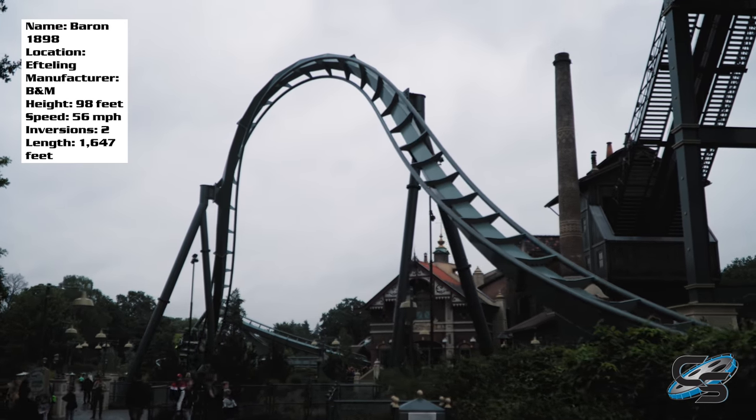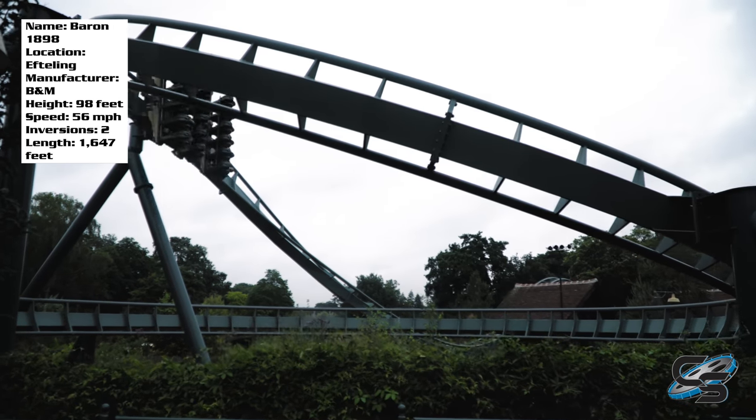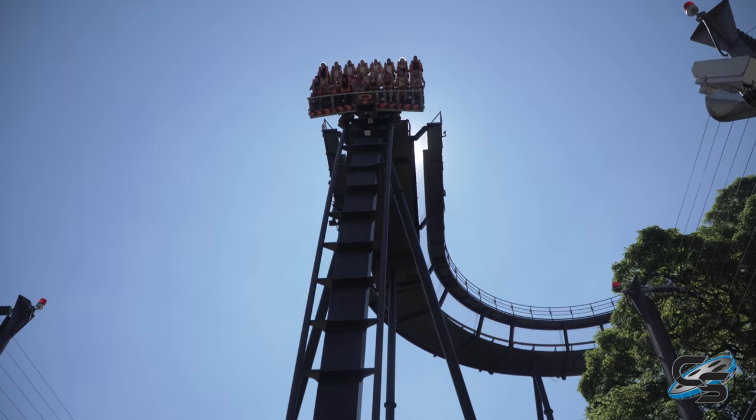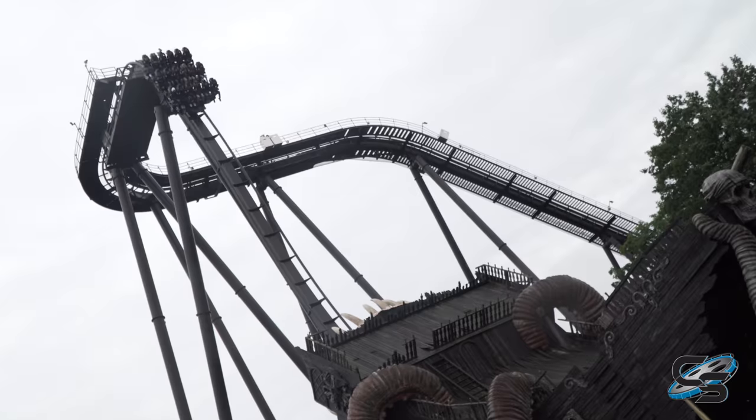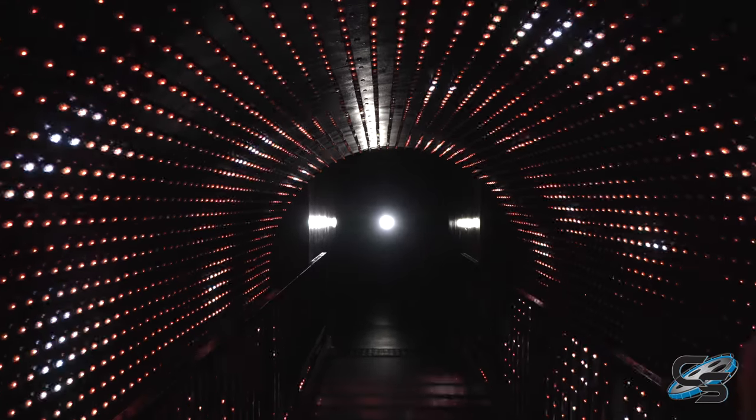The first drop is the main part of the ride, but I think I was so immersed in the experience that I didn't even care. We did lots of mini dive coasters in Europe, including Oblivion, Oblivion the Black Hole, and Krake at Heide Park. But I would say this one impressed me the most. Oblivion the Black Hole definitely had the best queue line, but this one had the pre-shows that Oblivion the Black Hole did not.